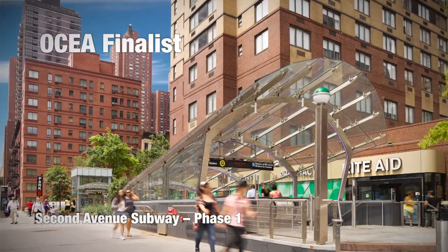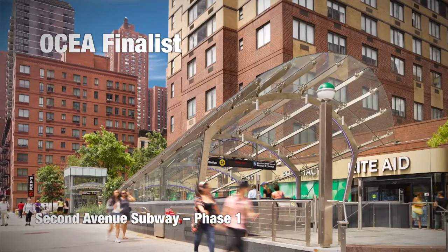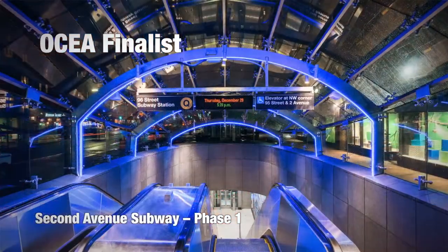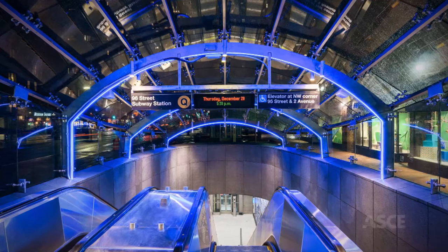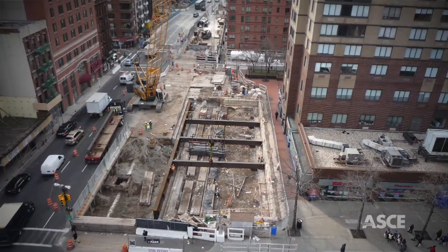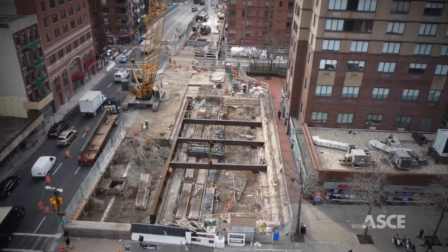It took nearly a century for it to become a reality, but on January 1, 2017, the first phase of the Second Avenue subway opened, providing unprecedented access to Manhattan's Upper East Side and easing the commutes of thousands of New Yorkers. The $4.45 billion landmark project is the first major expansion of New York City's subway system in over 50 years.